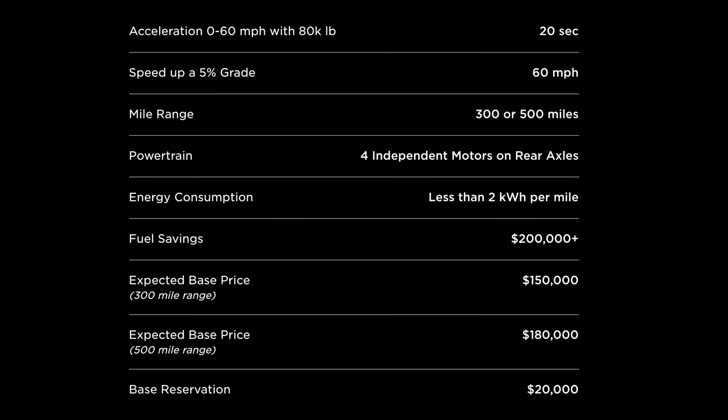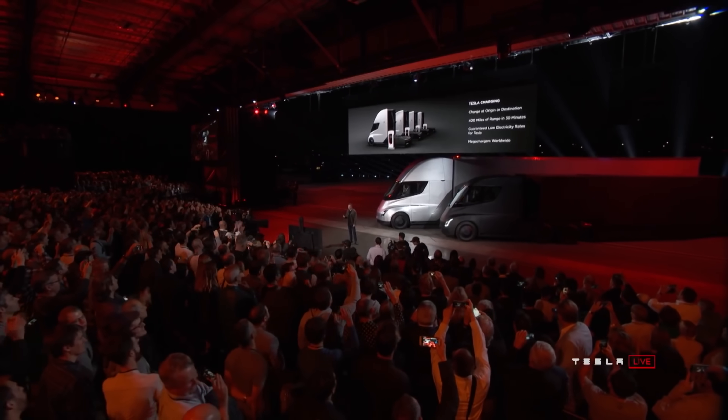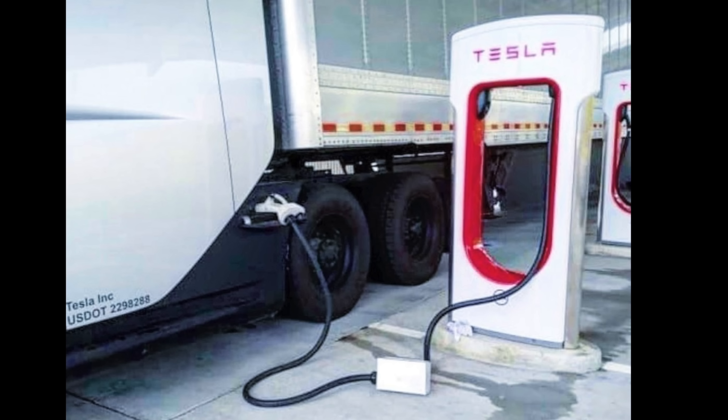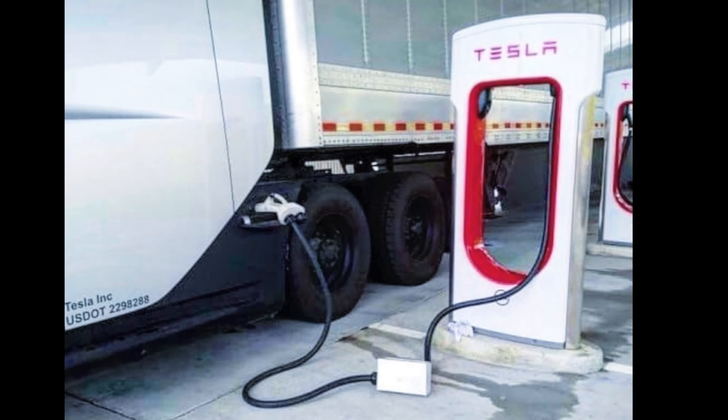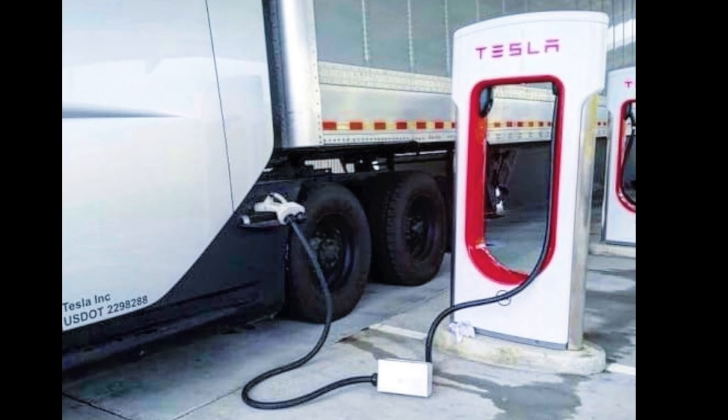For charging, Tesla says you can charge up to 400 miles of range in as little as 30 minutes. Comparing that to a normal diesel truck, it typically takes around 15 minutes to fill up with diesel. Tesla's plan is to build out mega chargers, similar to superchargers. Since the Semi has not come yet, we have not seen any mega chargers, although we have seen the Semi doing prototype testing utilizing a device to take power from multiple superchargers, combining them to charge at seemingly double the speed.